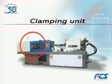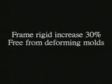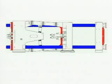Clamping unit. The clamping unit applies a completely new and high rigid structure.